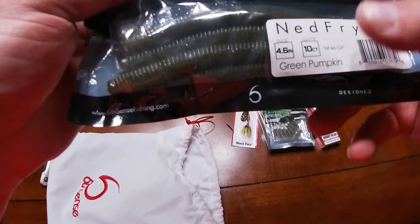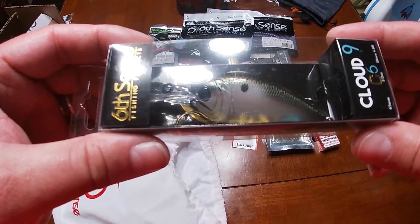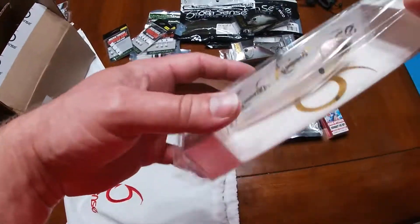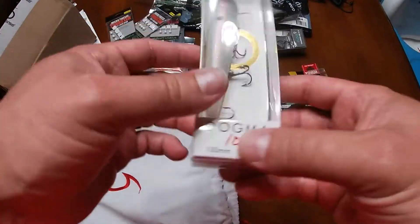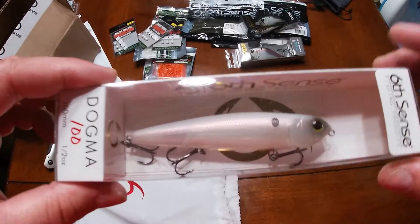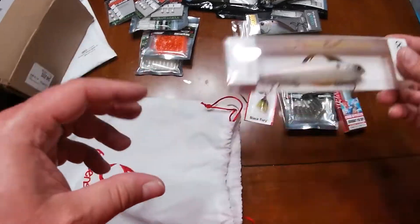Then we have some Ned Fry in Green Pumpkin. And then there is a Cloud9 C6 in Shad Troos, with a little bit of Shad Troos on the belly — it's a good looking crank. Oh yeah, look at that — the Dogma 100. That's really nice. That is in the Ghost Spanish Pearl. I actually don't have one of these, so I definitely will be holding on to this. Really, really awesome topwater bait. Cannot wait to try that.